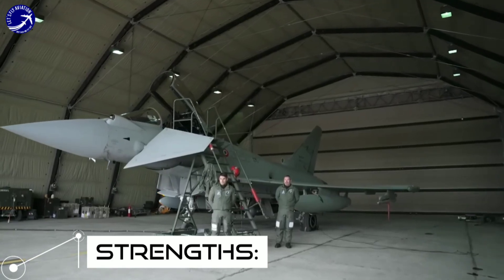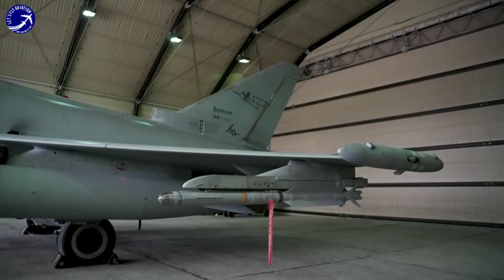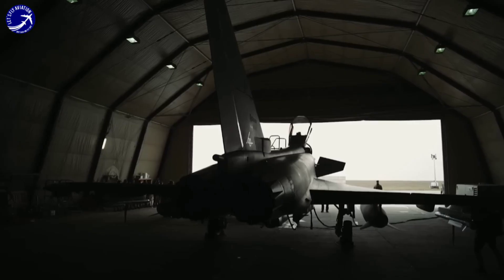Strength 1: Advanced technology. The Eurofighter Typhoon boasts state-of-the-art avionics, radar systems, and electronic warfare capabilities, making it a highly advanced and capable fighter jet.